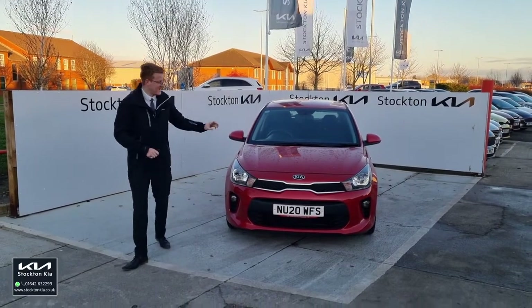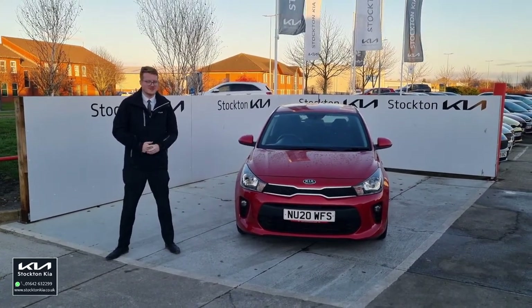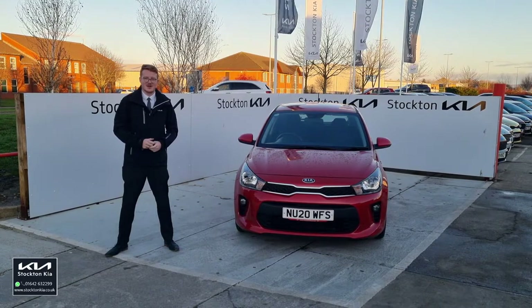Hi there, welcome to Stockton Kia. We've got this lovely Kia Rio 1 — it's a 1.25 5-speed petrol manual, 2020 model here on the 20th registration as well.